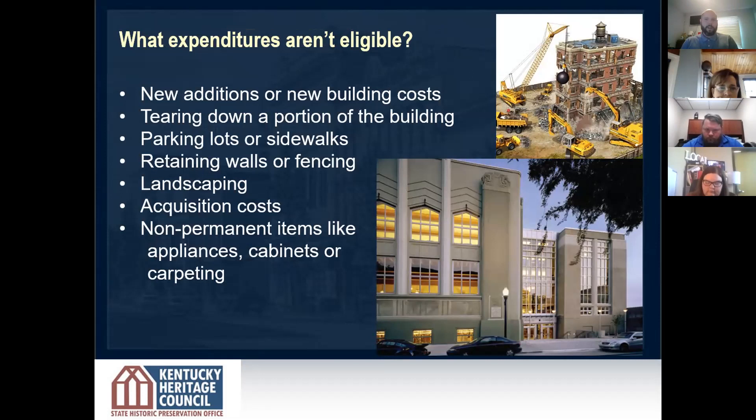Ineligible expenses include new additions to a building — any increase in square footage, with some minor exceptions like an elevator for accessibility. Tearing down a building or demolition of an interior portion would not be an eligible expense. Landscape items such as hardscaping or softscaping are not eligible. The purchase price of the building is not an eligible expense. And non-permanent items — things you could walk out with in 10 minutes, like a cabinet — are also not eligible.